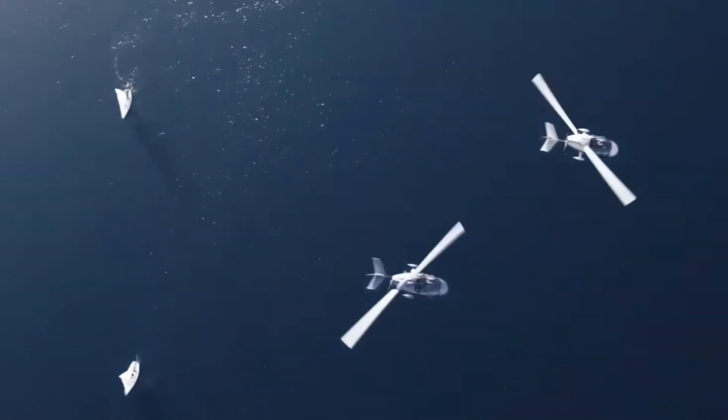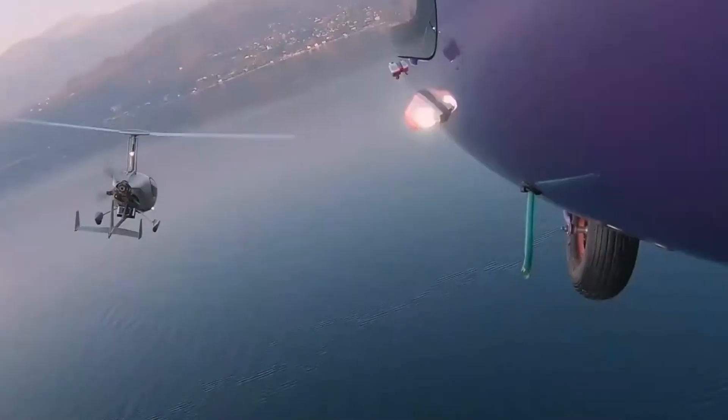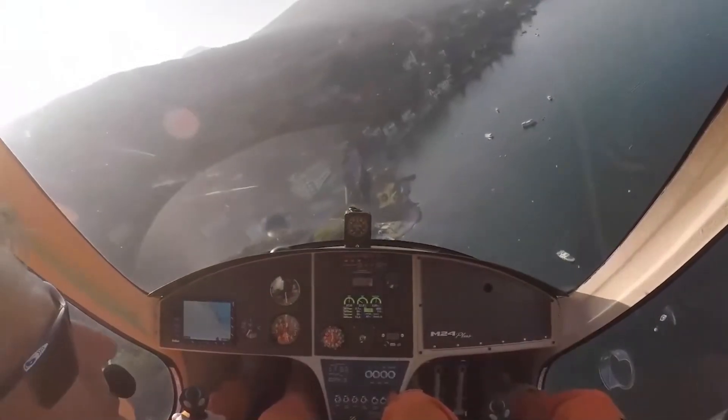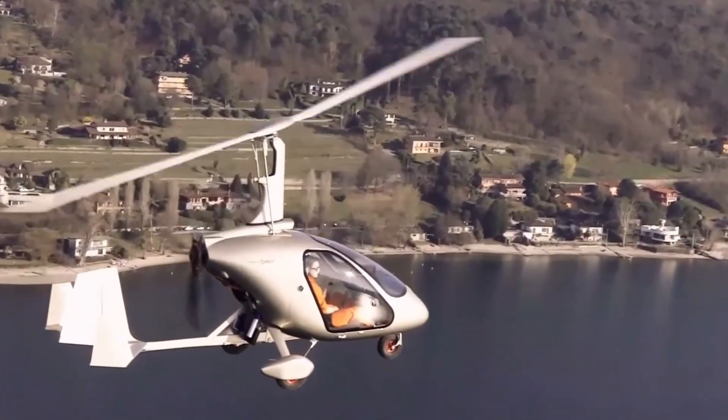Whether you're vlogging, capturing breathtaking landscapes, or preserving precious memories, the Magnium-24 Plus is your ultimate companion for capturing life's beautiful moments. Elevate your creative journey with the Magnium-24 Plus and let your story shine.